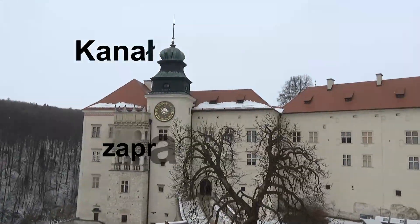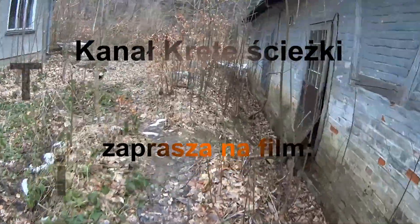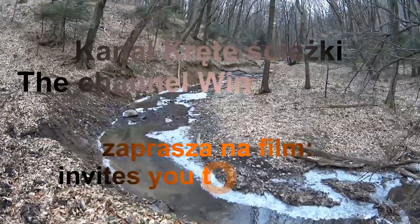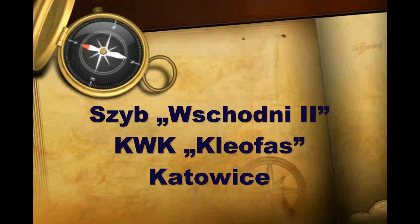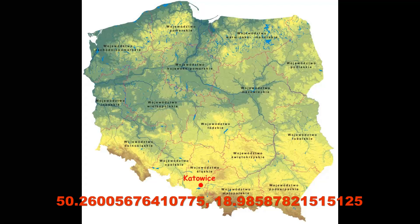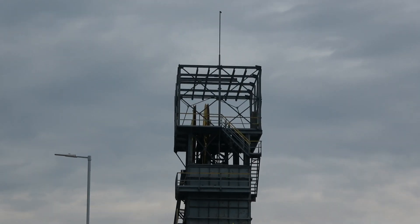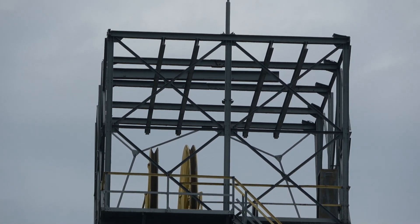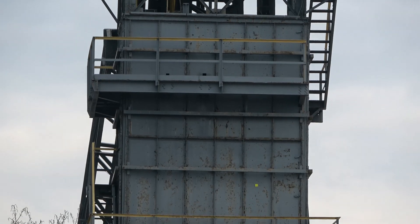W dniu dzisiejszym krętymi ścieżkami zawędrowaliśmy do Katowic. Przy ulicy Bocheńskiego w Katowicach, w granicach dzielnicy osiedle Witosa, niedaleko granicy z Załężem, znajduje się zespół zabudowy Szybu Wschodniego II, dawnej kopalni Kleofas.